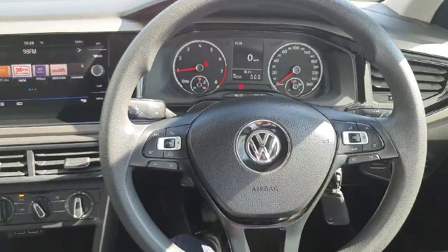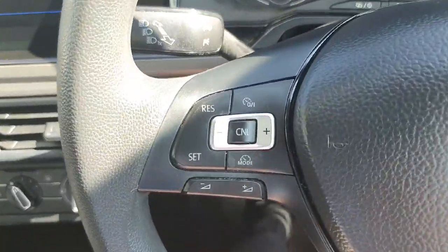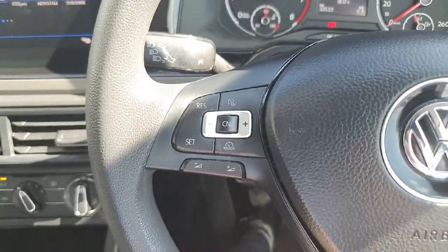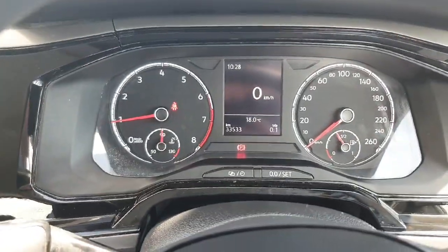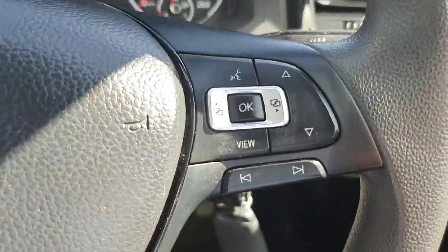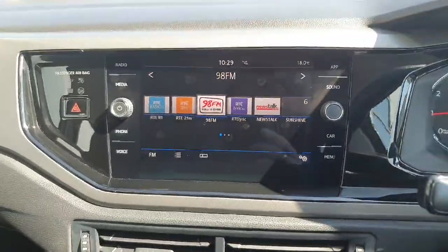Behind our steering wheel here, it's a nice multifunction steering wheel. On our left hand side we have our controls for cruise control, and on the bottom it has our volume. Over here we have our controls for our digital display, and on the bottom we have our controls for the radio and media.